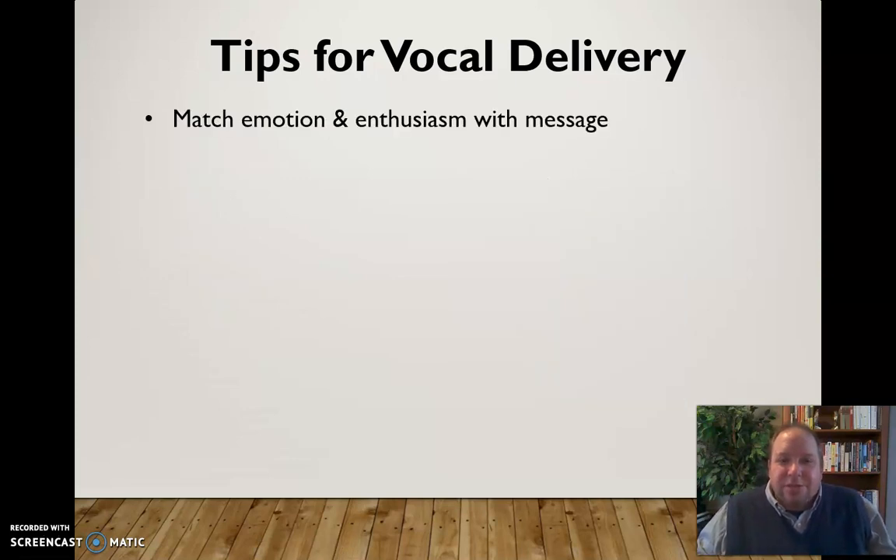In addition to vocal variety, try to match your emotion and enthusiasm with the message. If you're talking about something exciting, talk a little louder and a little faster, varying your rate and pitch accordingly. If you're talking about something more somber, slow it down, bring the volume down, bring the rate down. You need to consider what you're trying to convey and match your vocal delivery with that message.